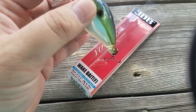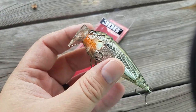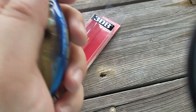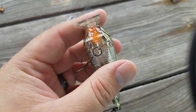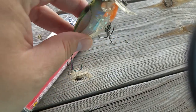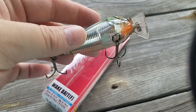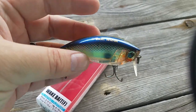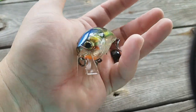Next up is the Yozuri 3DB Wakebait Floating. It's got the 3D Prism Belly, some rattles — this thing should get caught. Hard to resist the Wakebait with the Prism on the bottom for more effect. This is a pretty sweet bait. I've never seen the Wakebait version of this thing.